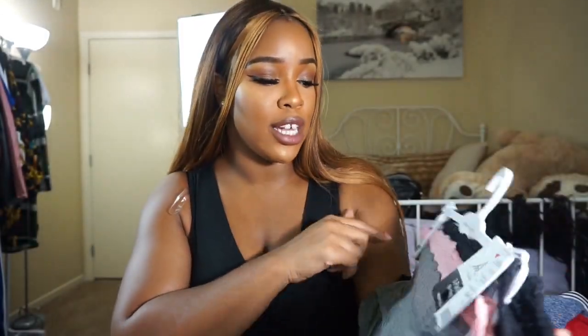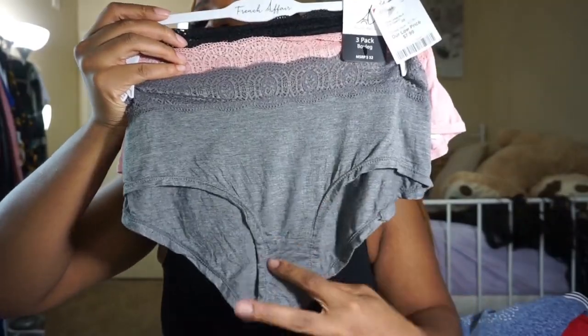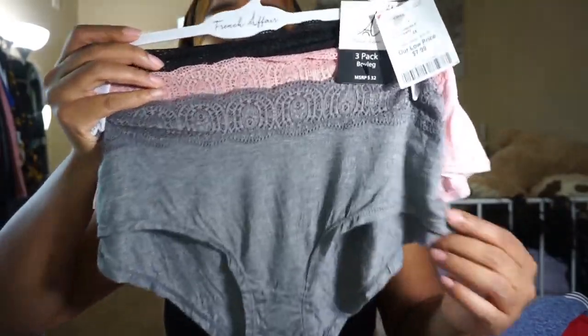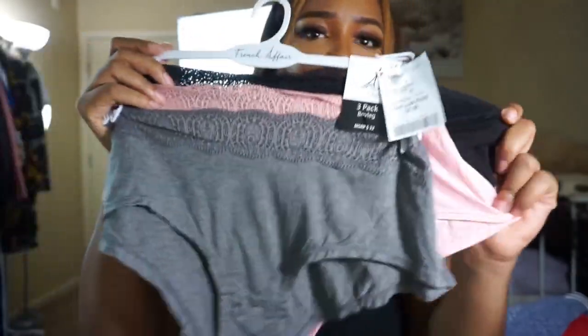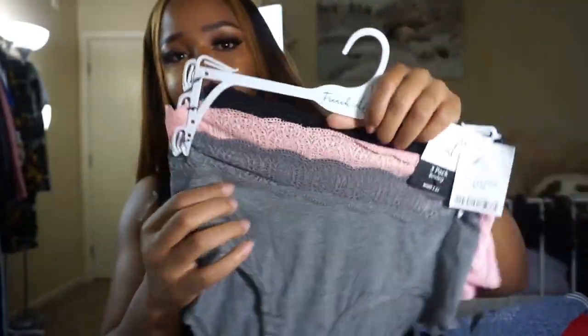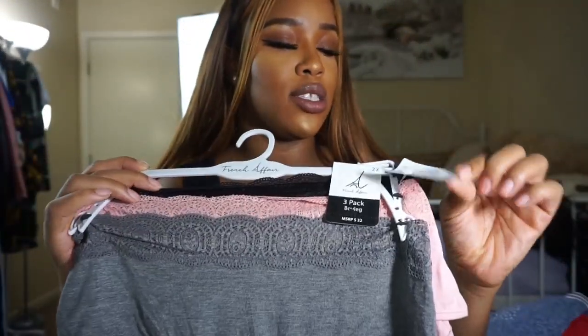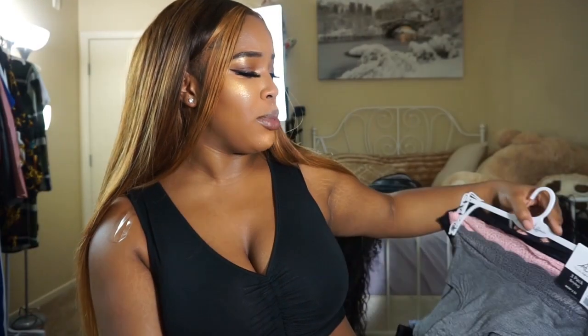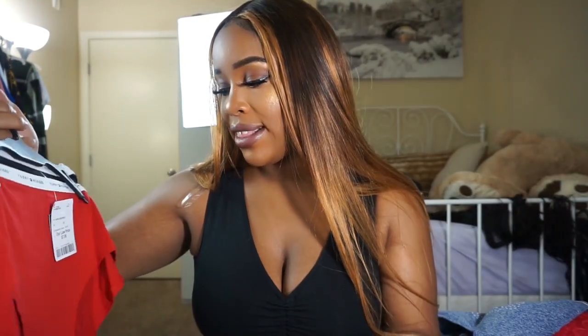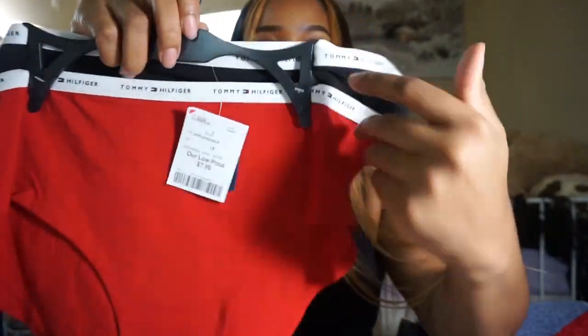I got these ones in a 2X — it's a three-pack of panties with some lace across. It's like a cute boyfriend cut. Got the gray, the pink, and the black. These were $7.99 for three panties, which is good. If you go to Victoria's Secret it's way more expensive than that.